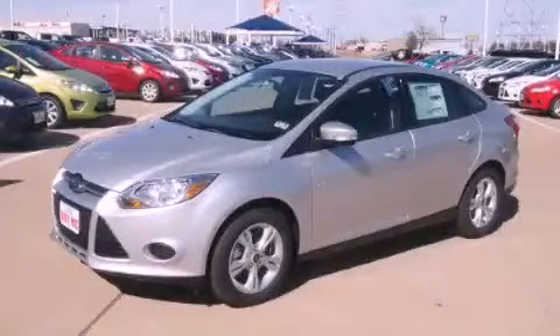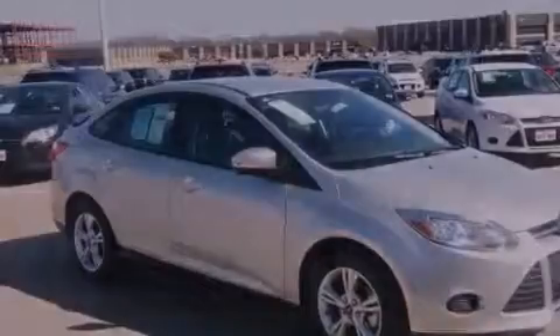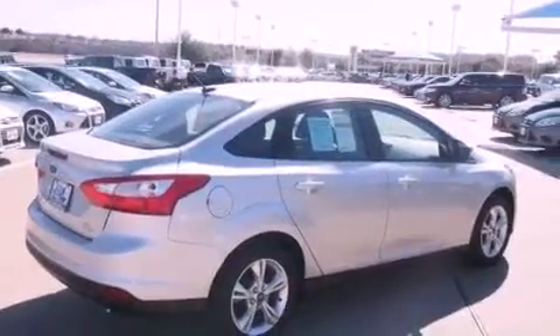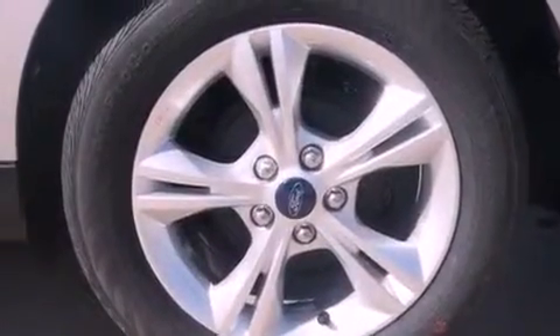This is a brand new 2013 Ford Focus. Features include a low tire pressure indicator, traction control and stability control systems, cruise control, a CD player, a passenger side vanity mirror, the secure lock anti-theft system, 12 volt power outlets, an anti-lock braking system, air conditioning, and aluminum wheels.